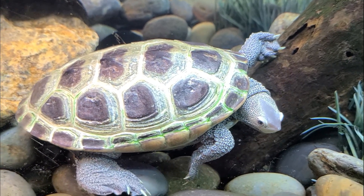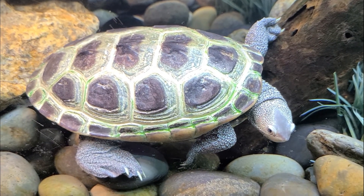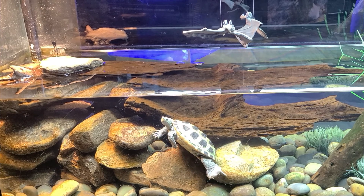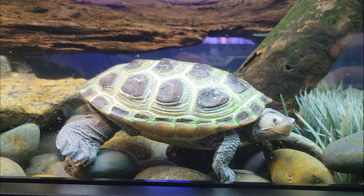These are also sexually dimorphic animals, with males being visibly smaller than females. Females can grow to the size of a dinner plate, while males only grow to about half that size.